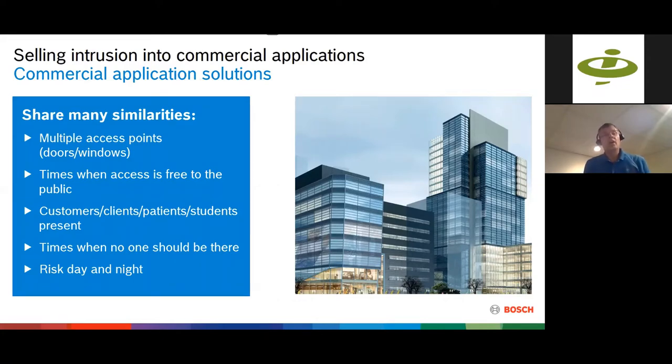Think of most commercial applications — they have multiple access points, lots of doors and windows. The most likely way for somebody to break into your building is through a door. There are different ways to protect those doors even while the system is armed or disarmed. In many commercial applications, access is free to the public during open hours — customers, clients, patients, students present within the facility. If I'm a loss prevention manager, I'm more concerned with protecting those people than with somebody stealing a laptop in the middle of the night.